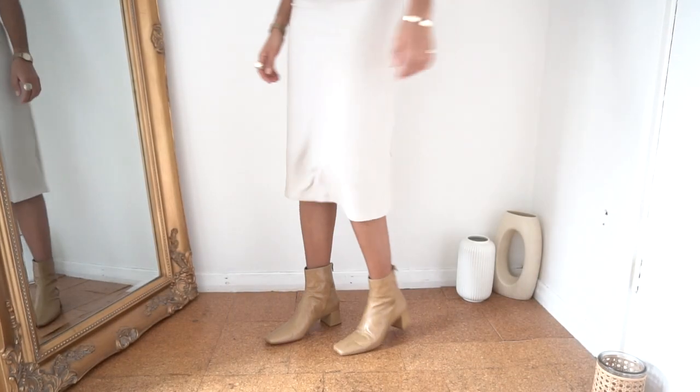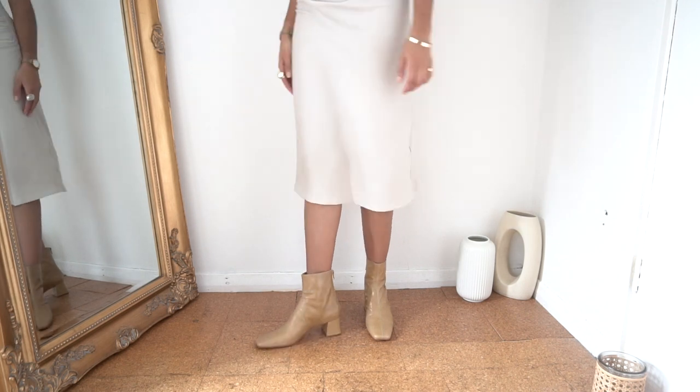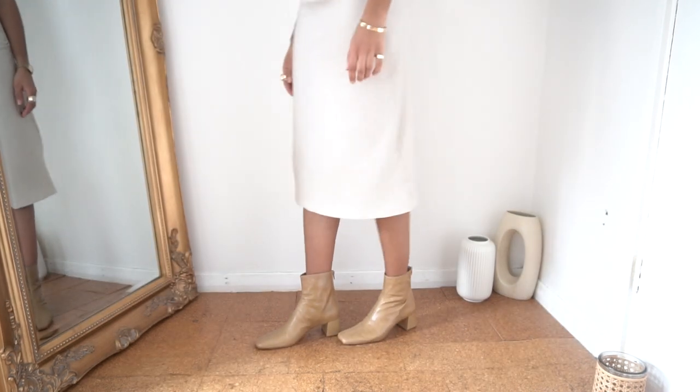To finish off the look I've thrown on these boots from Anger. The heel is slightly chunky and again it has the square toe style that I much prefer.